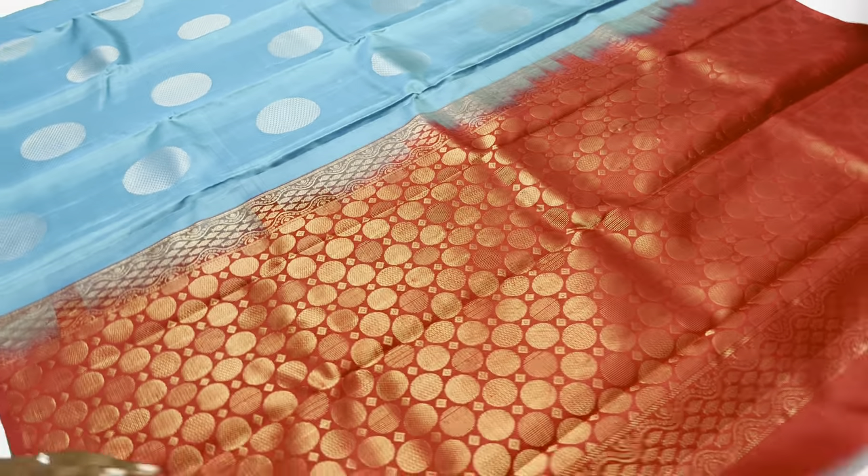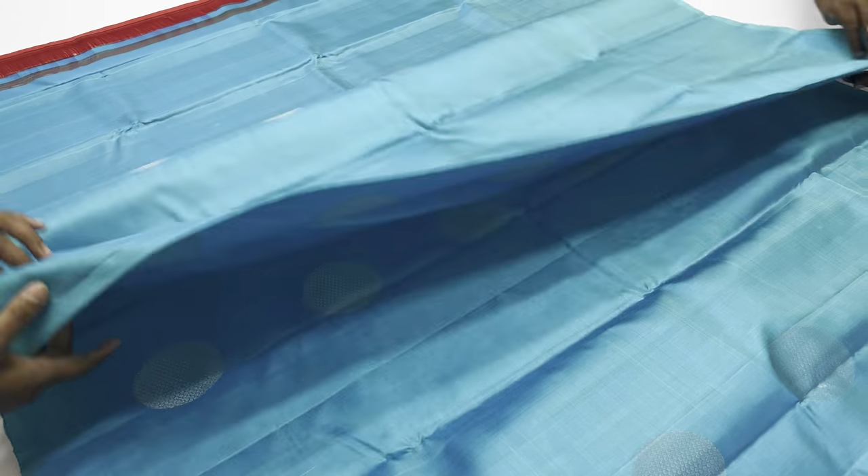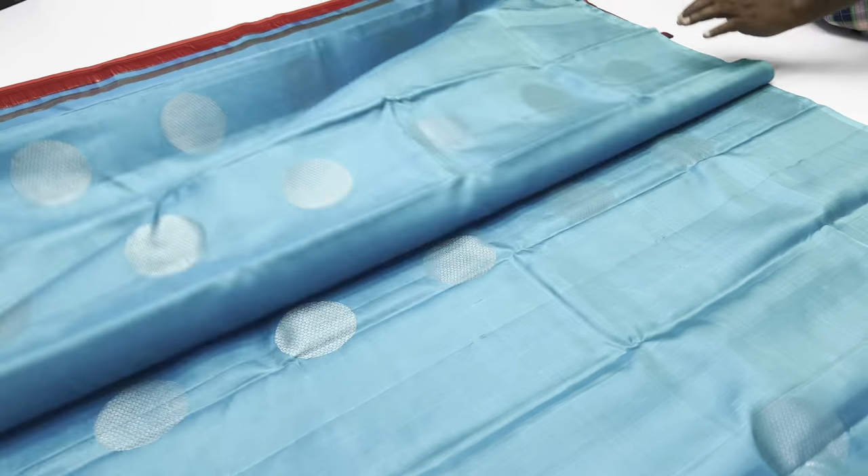This is a designer blouse. The saris length is 6.1 meters, including blouse. Width of the saris is 45.5 inches.